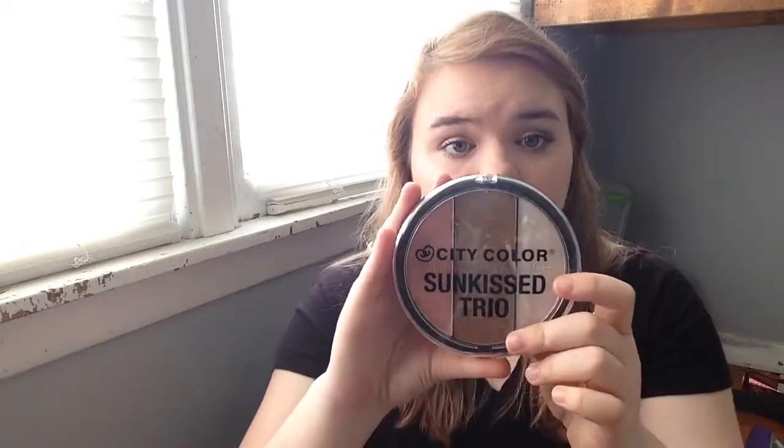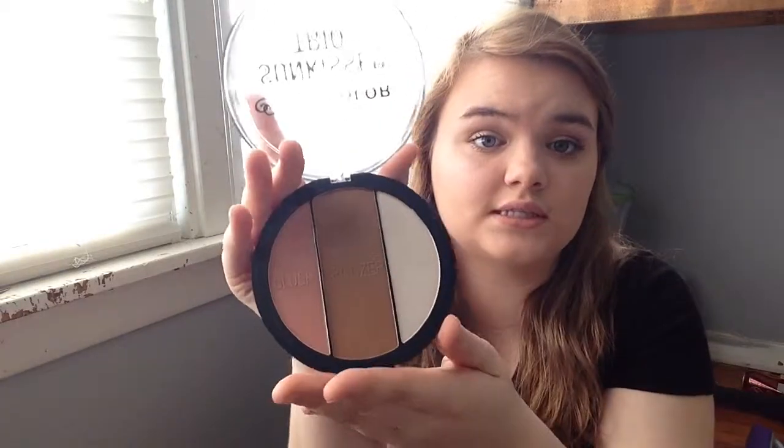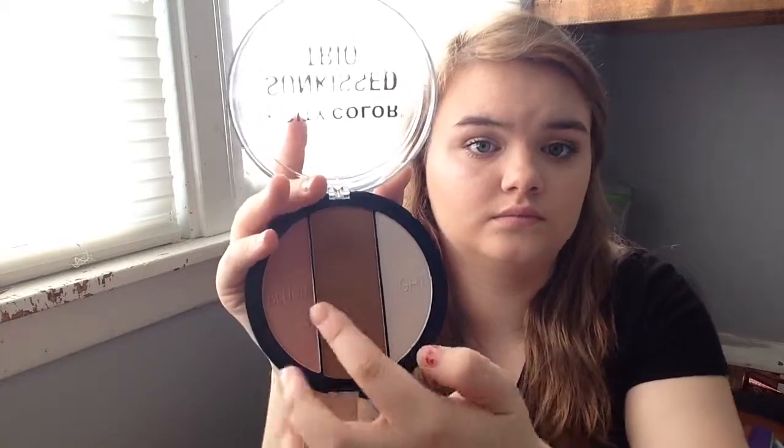This one knocks out three: it's a blush, bronzer, and highlight. It's from City Color — the Sunkissed Trio in the shade Golden. My mom actually got this from Five Below, and I've been using it and I really do like it. It's a pretty good size for a blush, bronzer, and highlight combo.